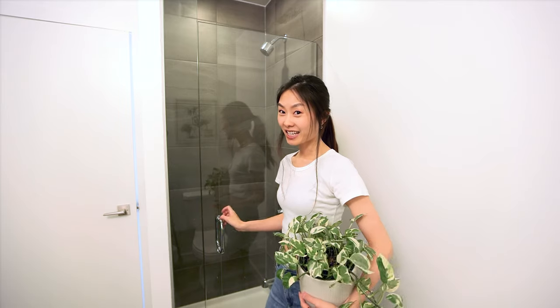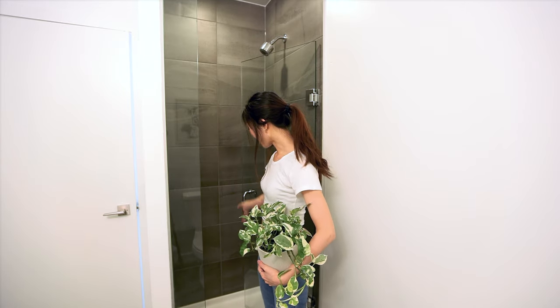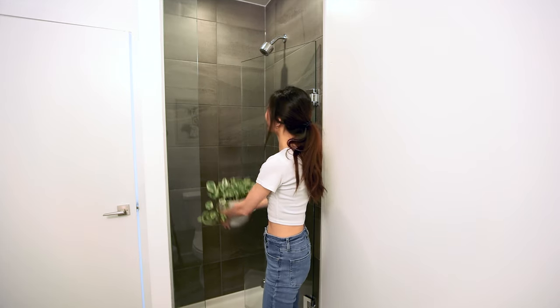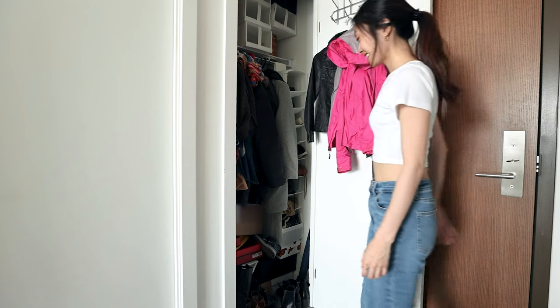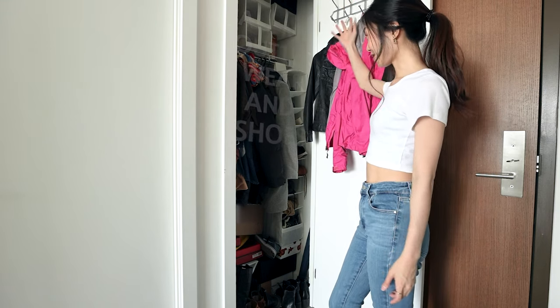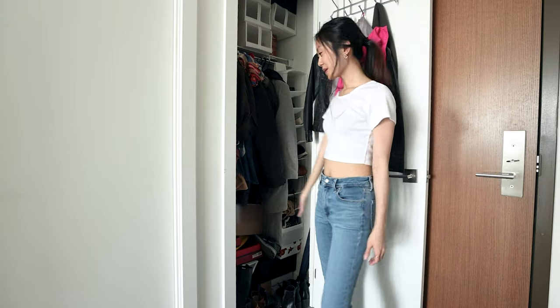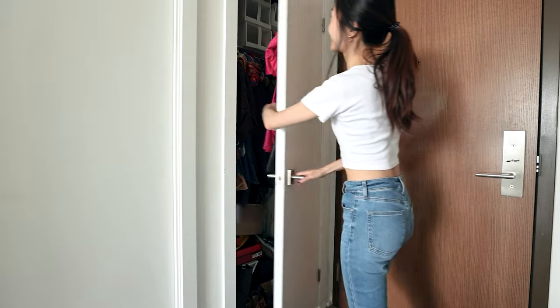There is also a standing shower in here — it's really handy because I put my plants on the bottom, turn on the tap, and let water rain down on them. My plants love it. There is also a tiny closet right behind the front door where I keep all my clothes and shoes — to be honest, I think I have too many pairs of shoes for this closet.